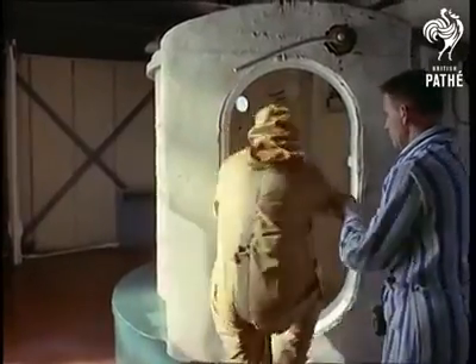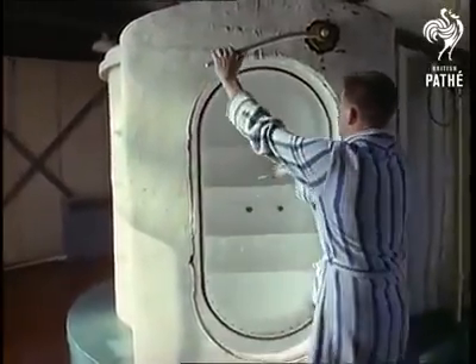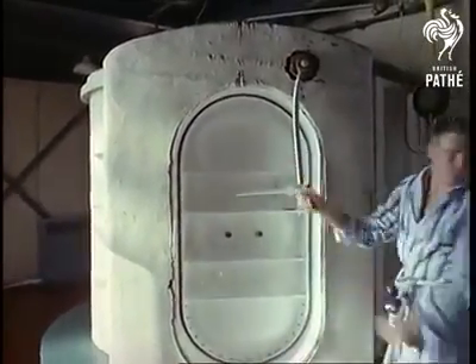The trainee enters one of the three locks placed at different depths in the tower's side, and the door is securely fastened behind him. Inside, he turns a wheel to flood the lock.